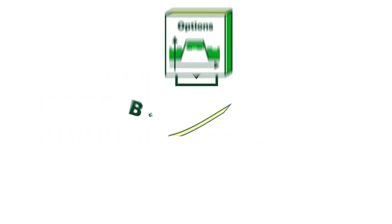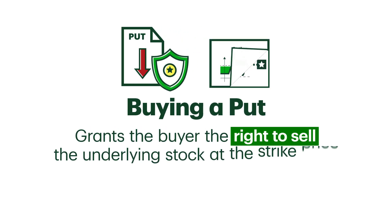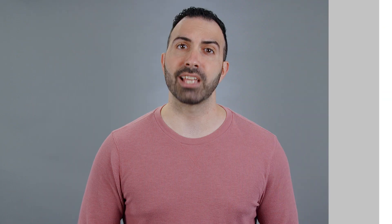With options, the most common type of hedge is buying a put. It grants the buyer the right to sell the underlying stock at the strike price instead of the current market price. Let's look at an example with our option buyer Jack.